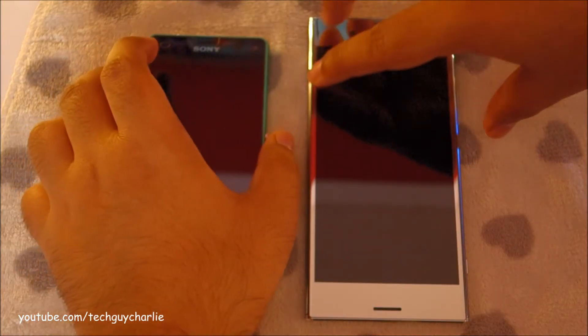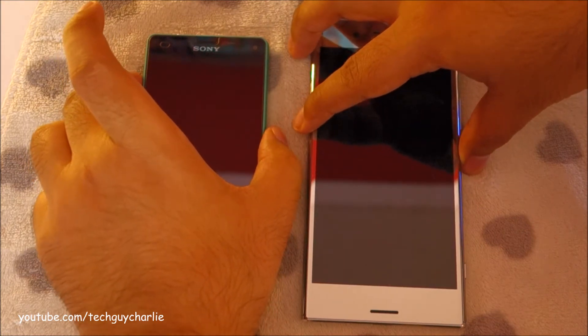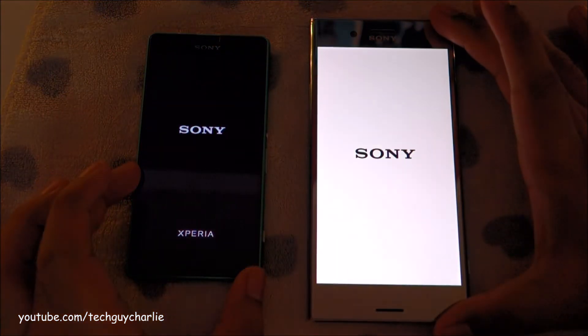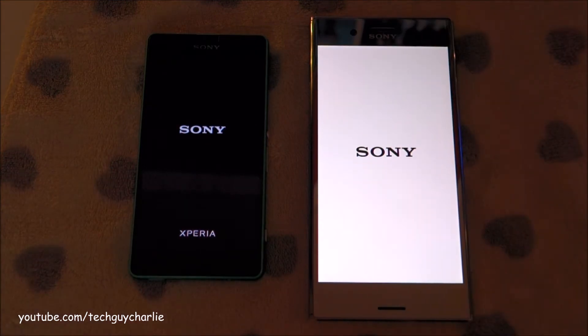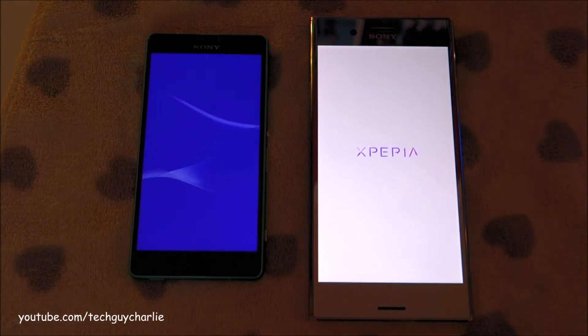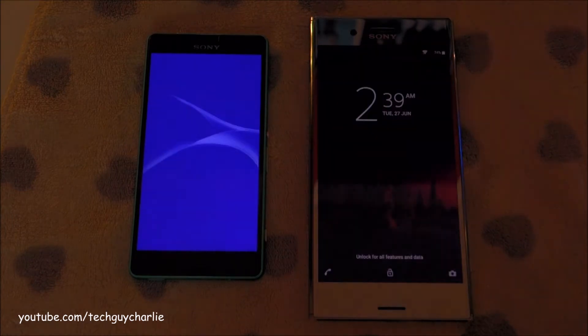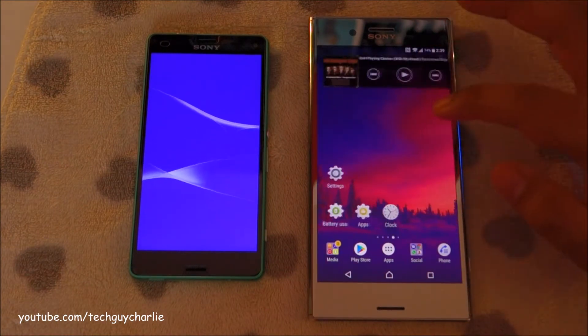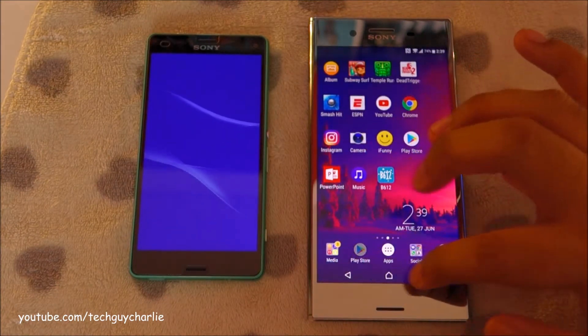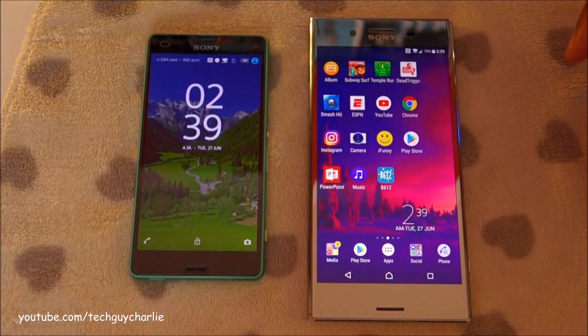First off, we have the boot speed test. I'm going to press the power button simultaneously on both phones in 3, 2, 1. The Premium is on the home screen already — ready to be used, no lag at all. And the Compact just follows.